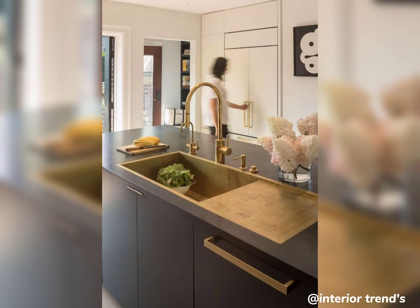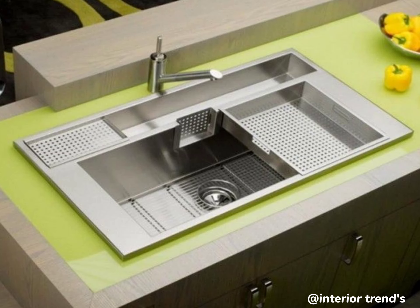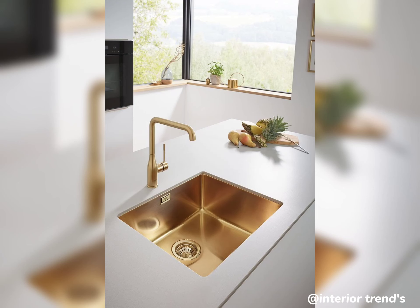That's a wrap on our exploration of kitchen sink designs! I hope you found inspiration for your own kitchen makeover. Which design caught your eye? Let me know in the comments below. Don't forget to like, subscribe, and hit that notification bell to stay updated on all things kitchens and home. Until next time, take care!